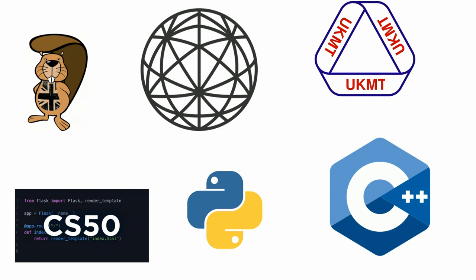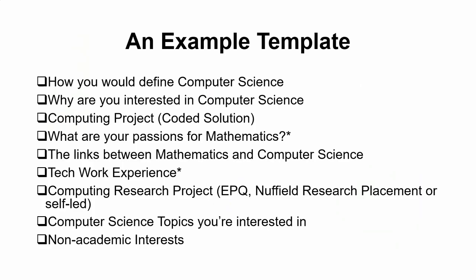I'm going to start off with a simple template of how I structured my own personal statement, then go into more detail. The template would cover: how you would define computer science; why you are interested in computer science; a computing project which is a computational coding solution; your passions for mathematics and the links between mathematics and computer science. If you were lucky enough to get tech work experience, you can also talk about that, along with computing research projects — either an EPQ or self-led — computer science topics you're interested in that aren't in your curriculum, and non-academic interests.